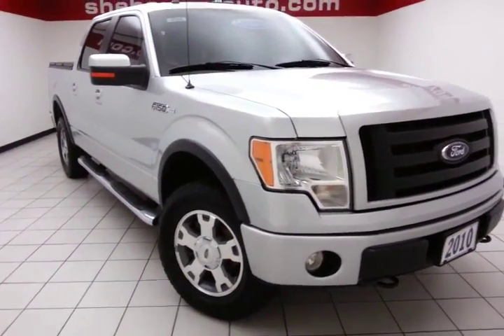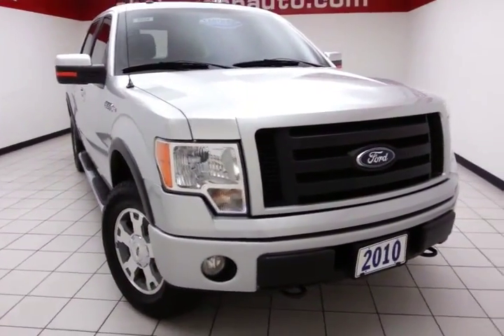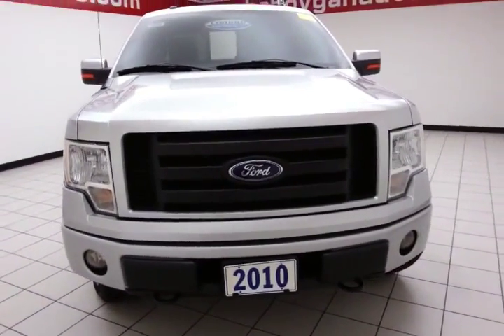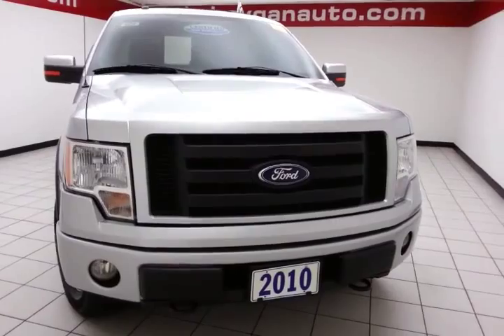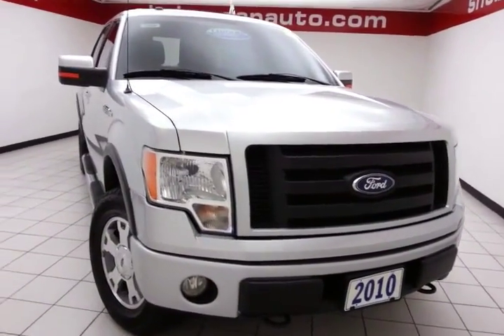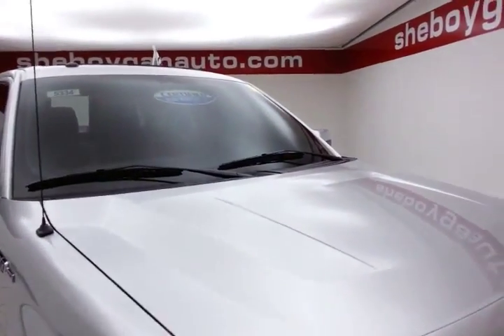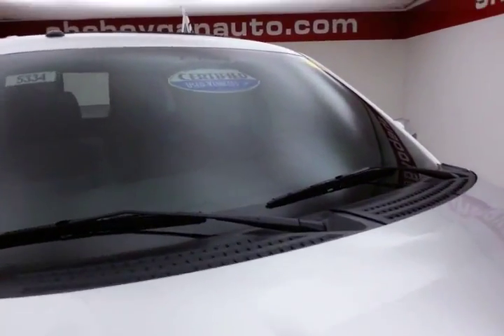Welcome to Cheboygan Chevron Lake Chrysler Center. Today's special is a well-equipped 2010 Ford F-150 FX4 SuperCab four-wheel drive, stock number B5334P. It comes in ingot silver metallic color.